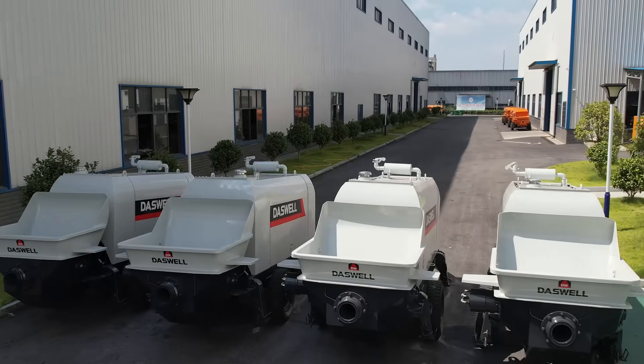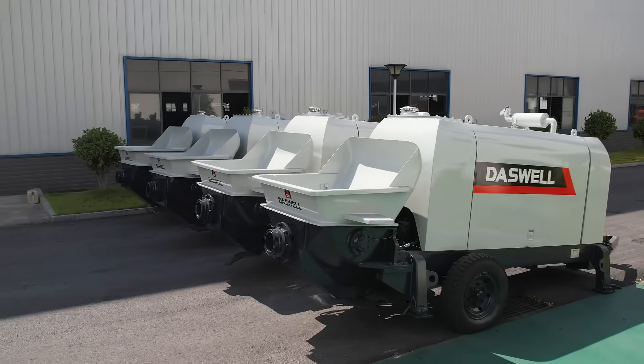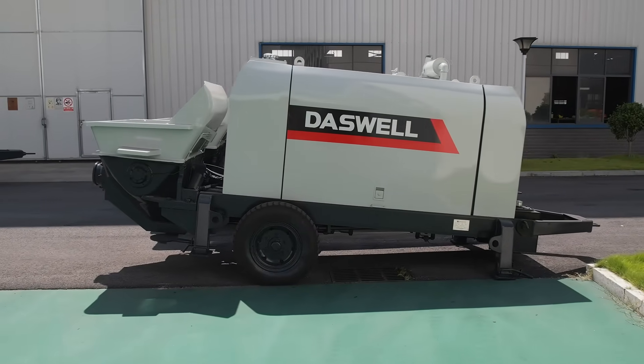If you need a reliable trailer concrete pump for sale in the Philippines, choose Daswell — on site, on time, and focused on your results. Follow our channel for more real projects and tips.